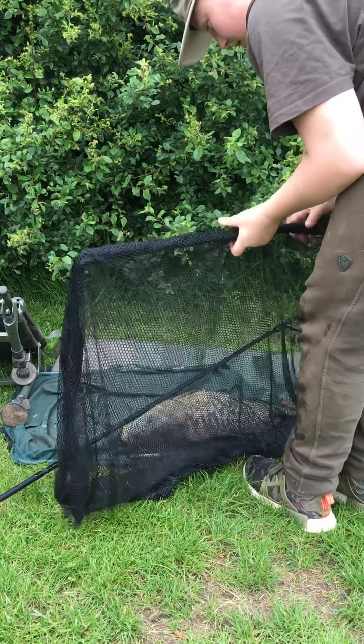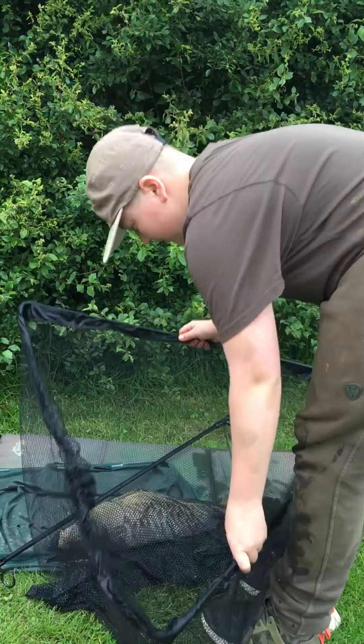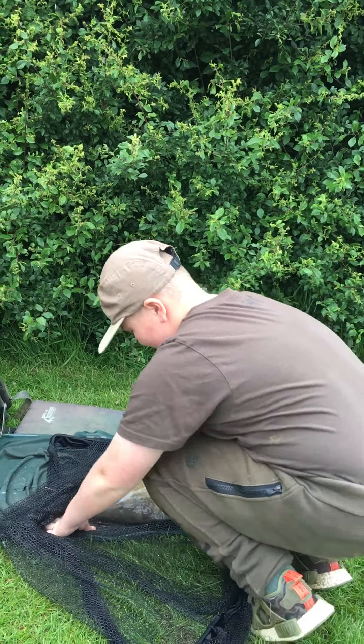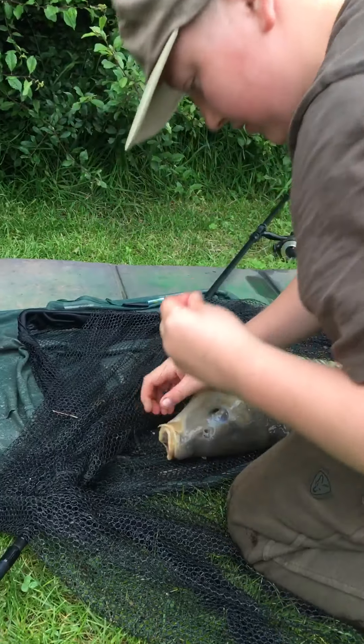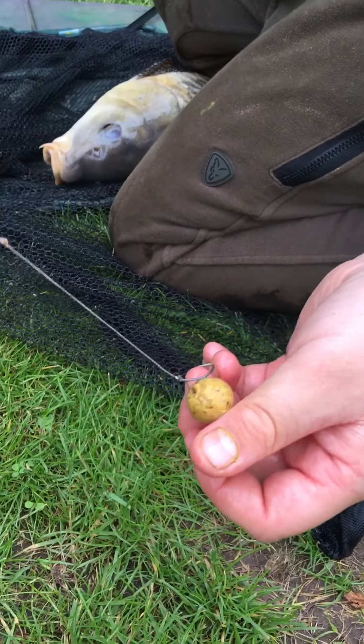That's a nice mirror isn't it? Yeah, I think I've had this one before — he's got a name. Nicely hooked. What have you got on that? On a hare egg, yeah?